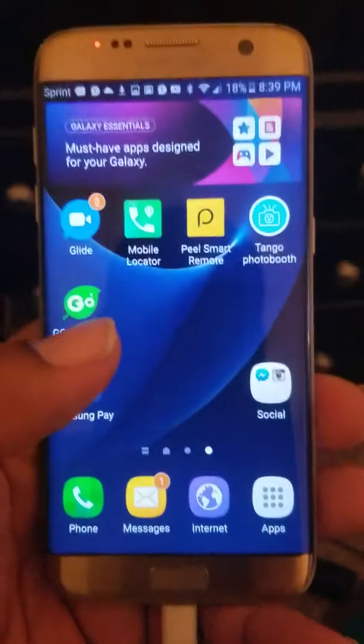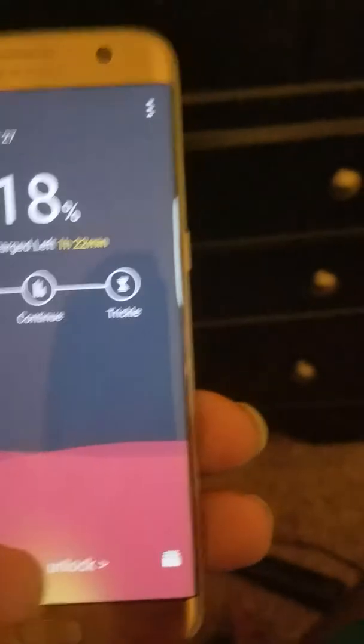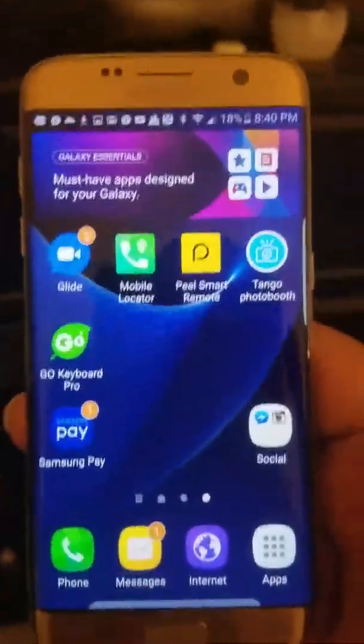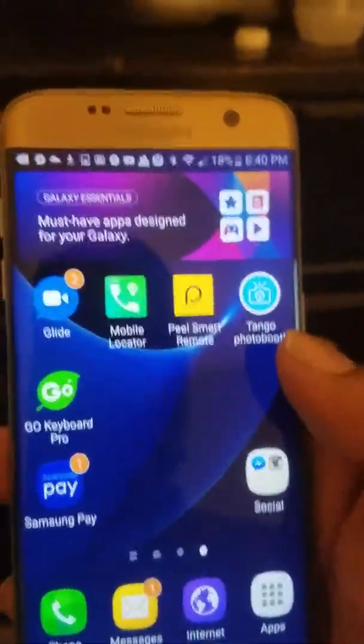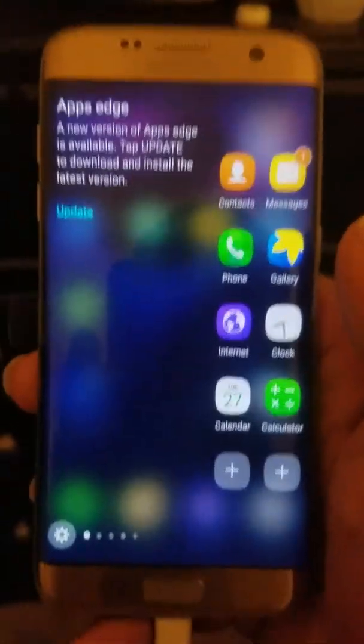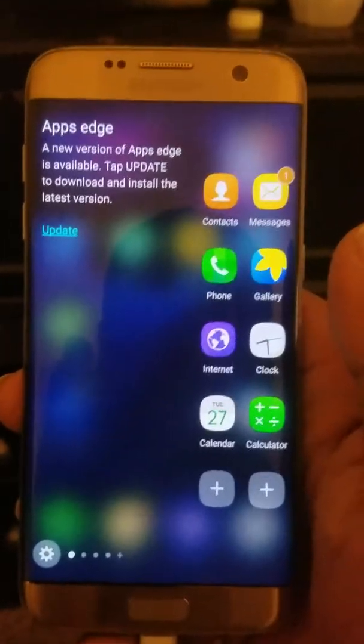I traded my iPhone 7 for this Edge, and I did that because honestly the iPhone — I'm just not a fan. The phone to me was boring. Don't get me wrong, it was fast as hell, and this phone is fast too, but the iPhone was faster. Still, if I kept a phone just because it's fast, I mean, you gotta be happy to keep a phone for two years.